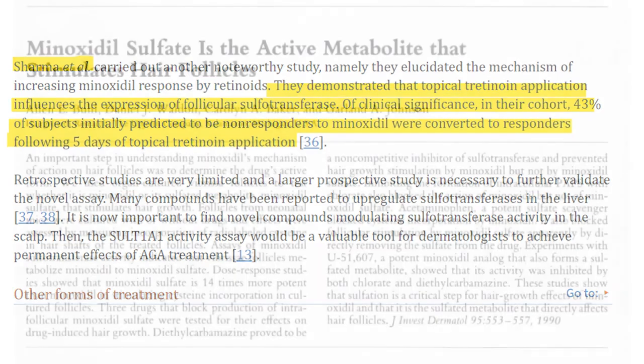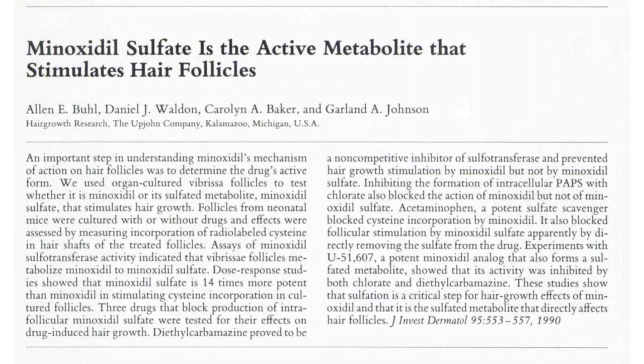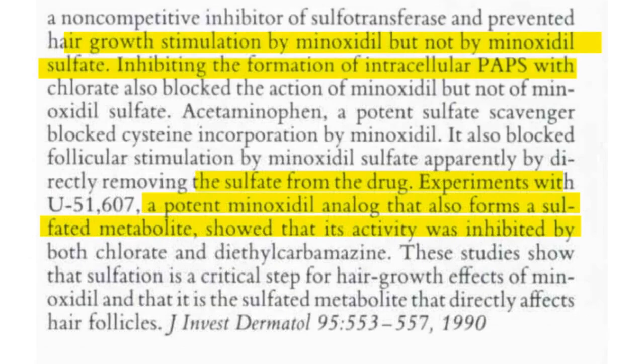We have an old study titled "Minoxidil sulfate is the active metabolite that stimulates hair follicles," published by Gerald A. Johnson et al. in 1992 for the Upjohn Company. This paper formally established that it is minoxidil sulfate to be the main driver of hair growth.